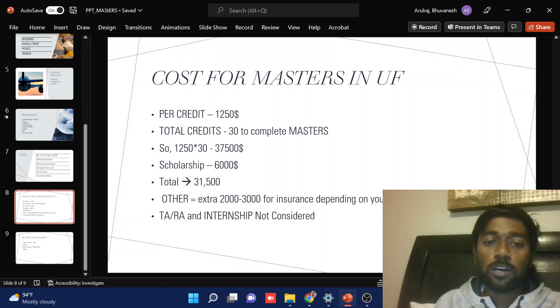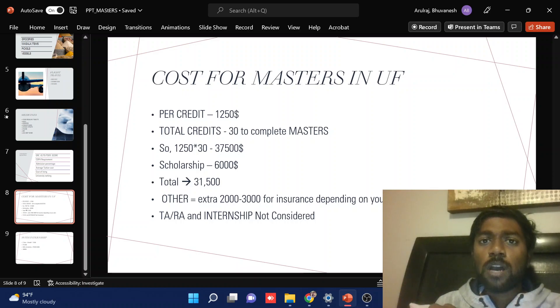So the total amount I need to pay for my master's education — out of that I got a $6,000 scholarship, so it came down to $31,500. Apart from that, you also need to pay your insurance for two years, which many people won't mention. Insurance comes to anywhere between $2,000 to $3,000, and it also depends on your age and the insurance plan you are taking.